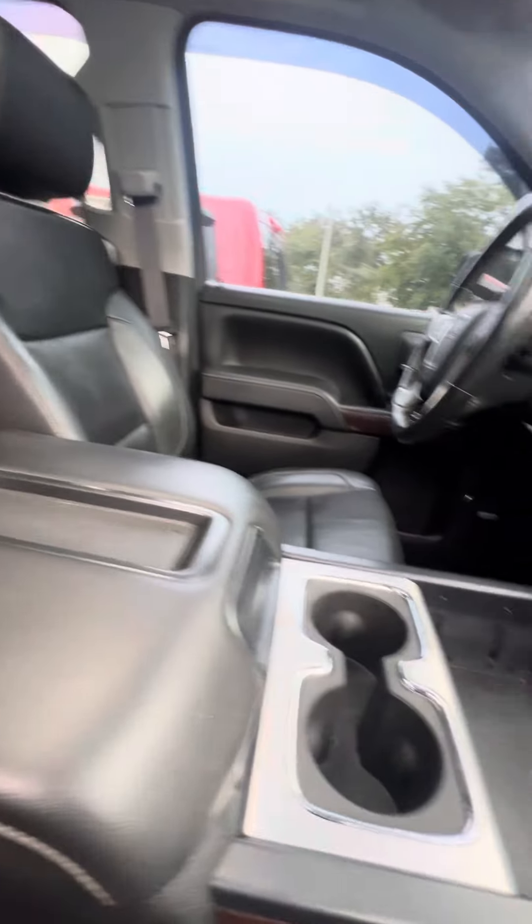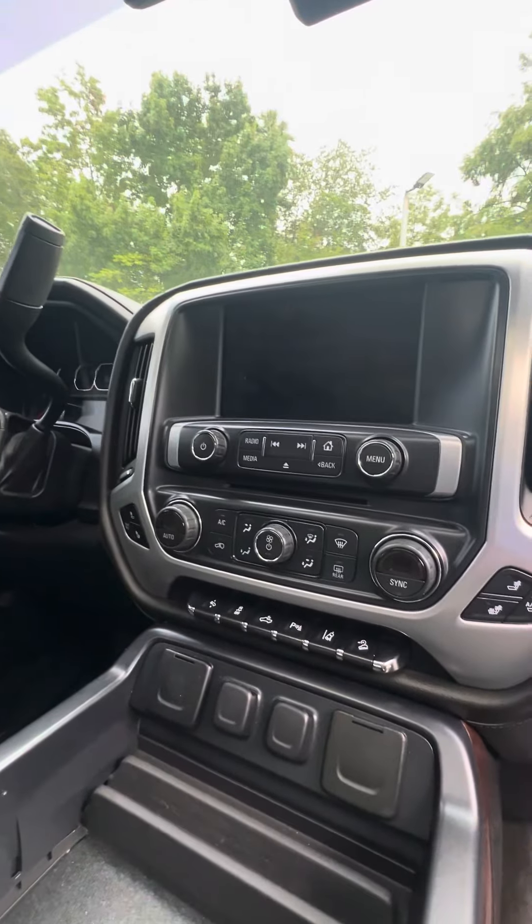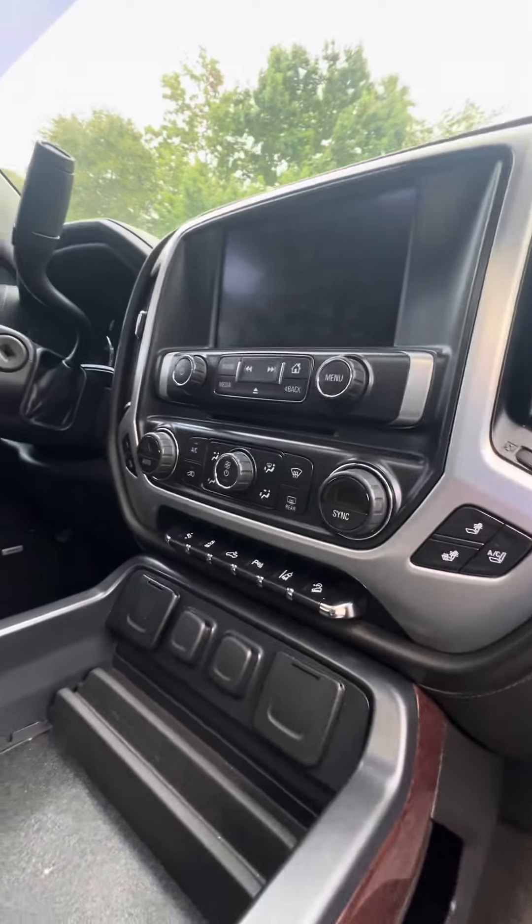Beautiful sunroof, no damage to the armrest, multiple phone chargers, heated and cool seats in the front, CD player, touchscreen, dual air conditioning zone, lane departure, parking assistance.